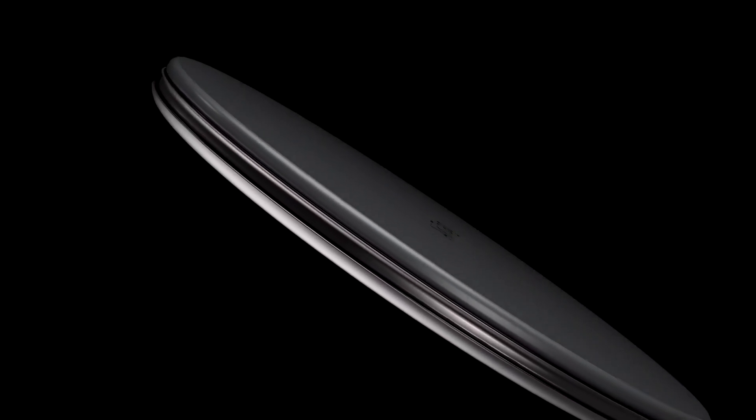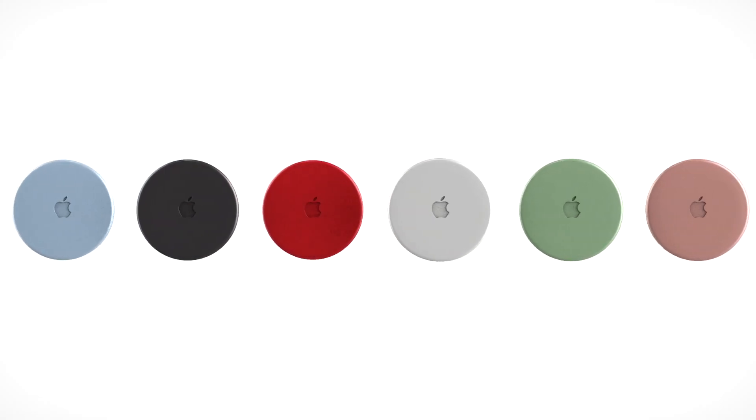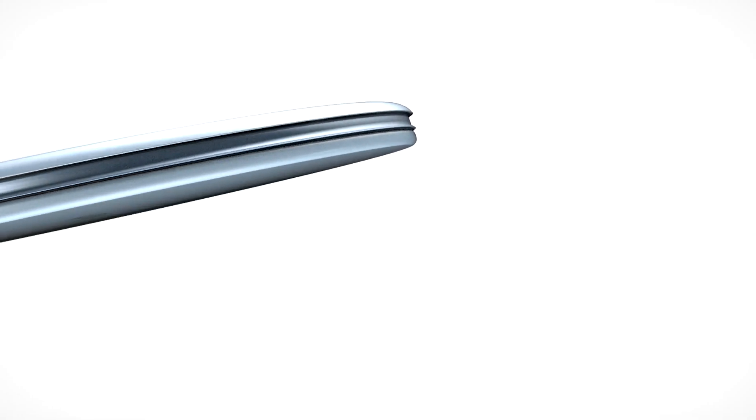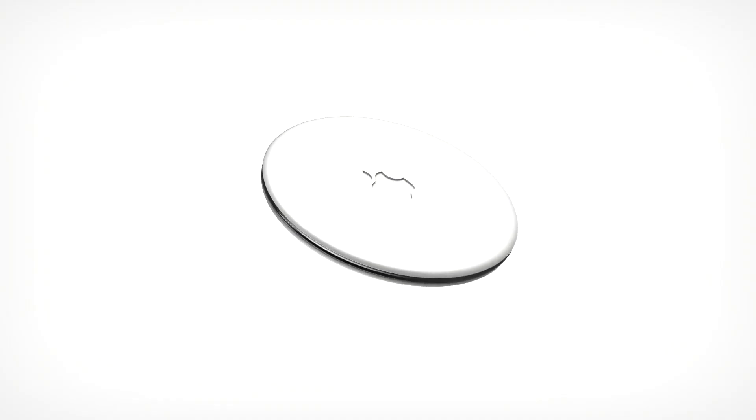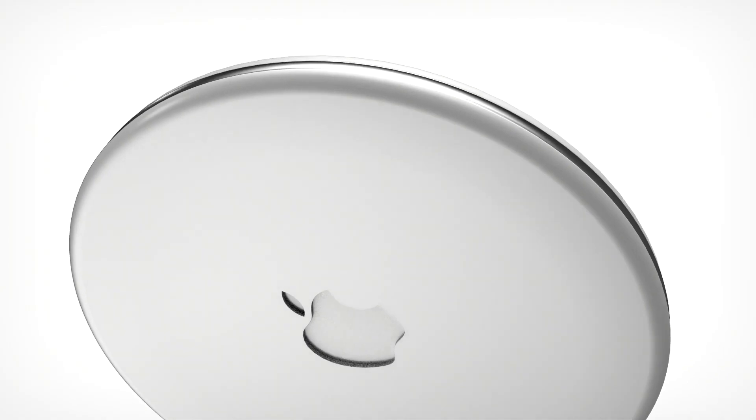However, there are two other products that we've heard about in the making that have not been announced or featured. These are the new Apple AirTags and the AirPod Studios. Today I've decided to focus on the AirTags and tell you Apple fanboys and girls a little more about what AirTags can do for you.